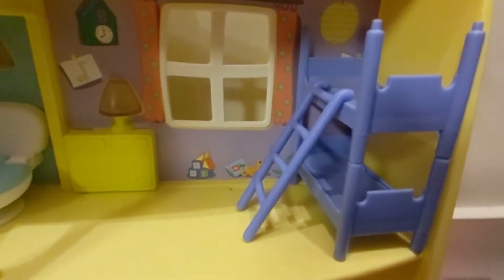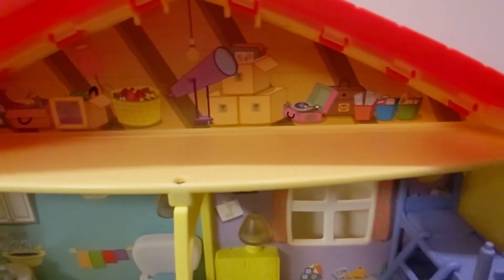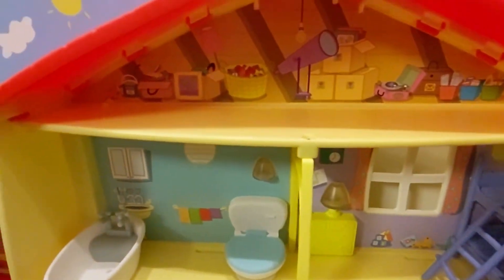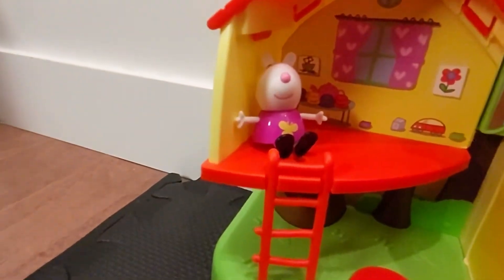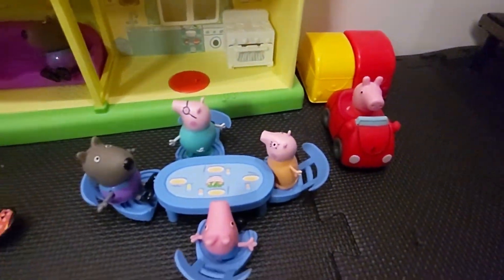This is the bedroom and washroom. This is where they play — it's like a storage room with all the stuff they have. Morning time, this is the tree house. Watching Peppa and George.